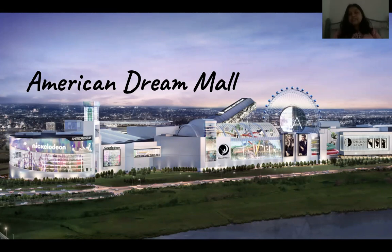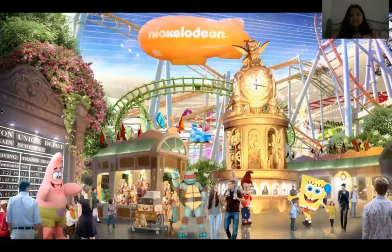So this is what the outside of the mall looks like. It doesn't look like a typical mall we go to because there are rides inside, and I don't think there has been anything like this before. So this is the outside. And then this is the Nickelodeon Park.